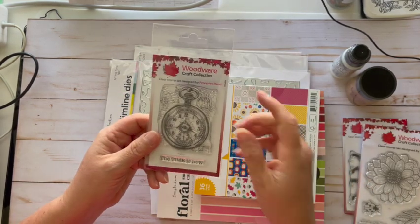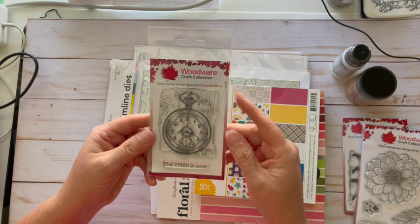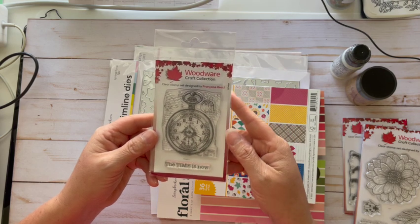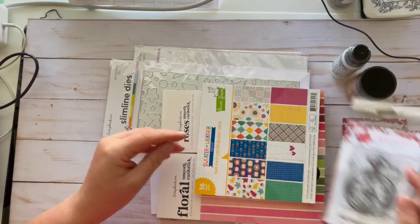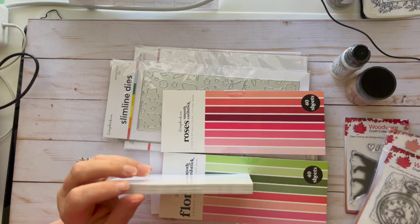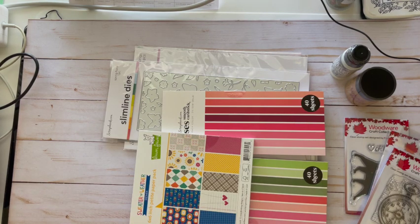I had just mentioned I was getting a stamp with a pocket watch — this one says 'The Time is Now,' also a Woodware Craft Collection stamp. And this was a free stamp book — Scrapbook.com does an amazing job and always offers free things.